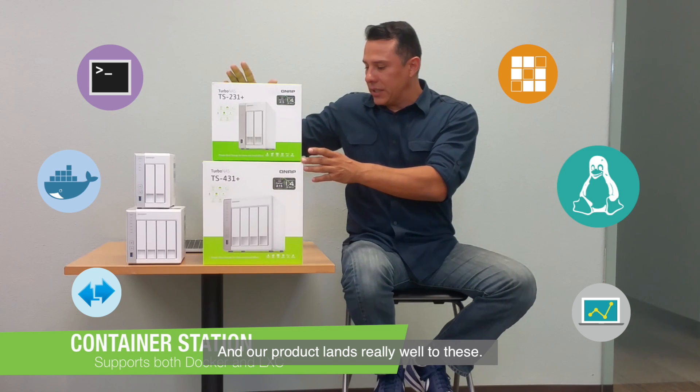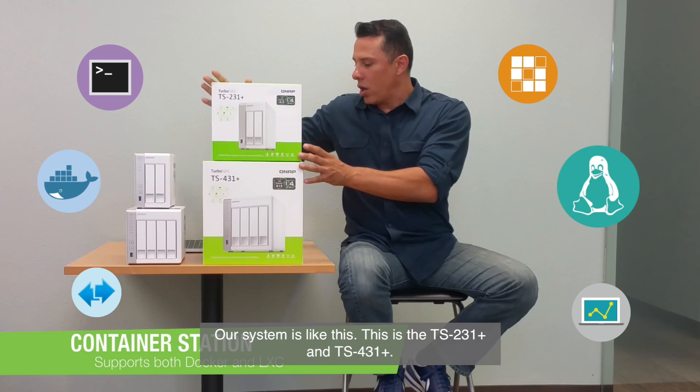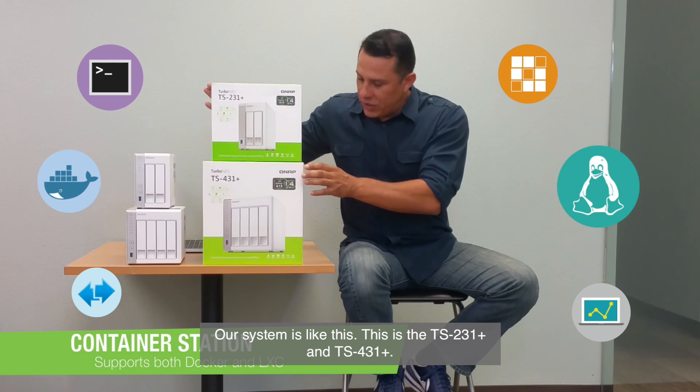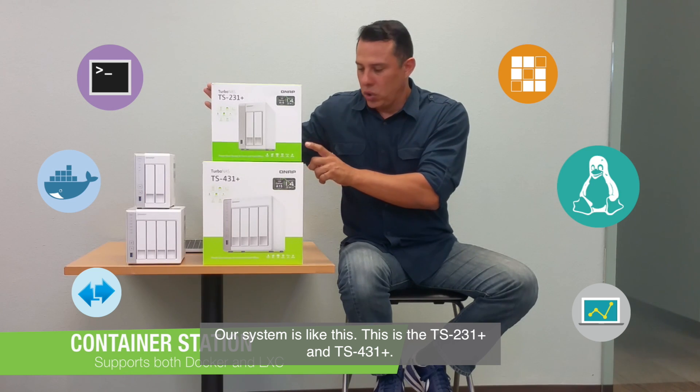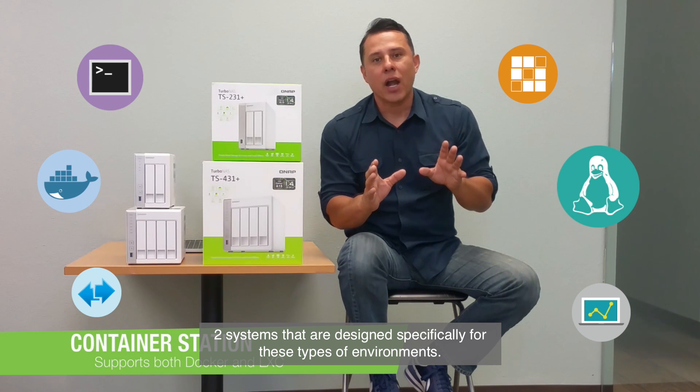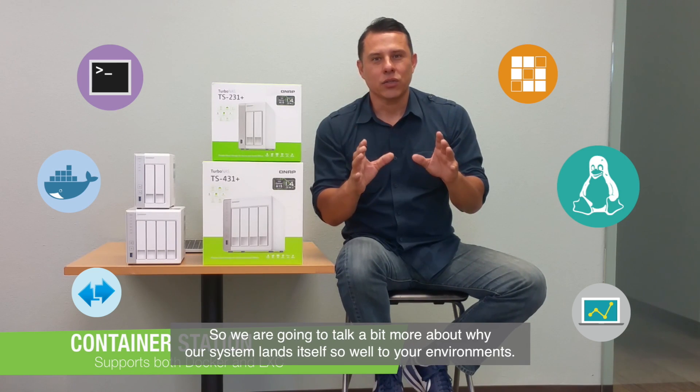Revolutionary technology that lets you utilize QNAP systems within your development and virtualization environment. The products that lend themselves really well to these use cases are systems like this — the TS-231 Plus and the TS-431 Plus. These two systems are designed specifically for these types of environments. Now let's talk a little bit more about the details.